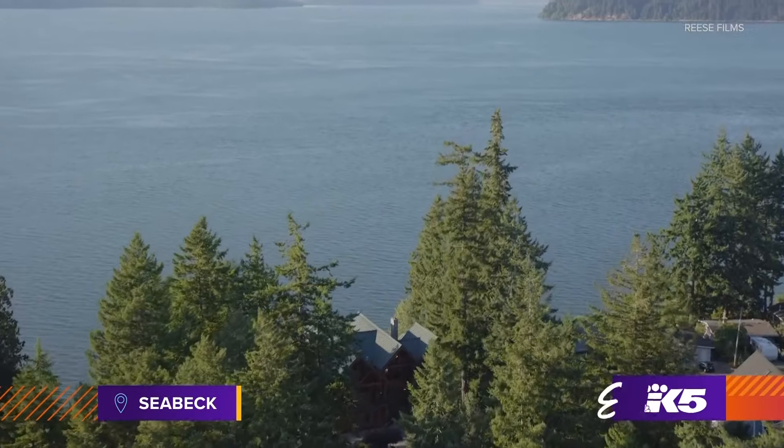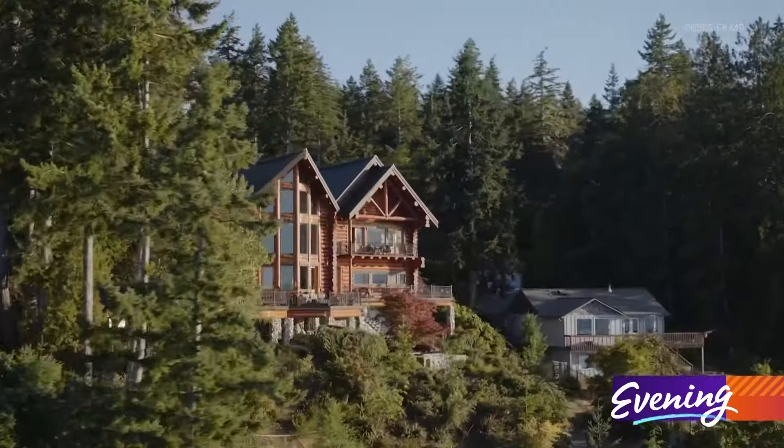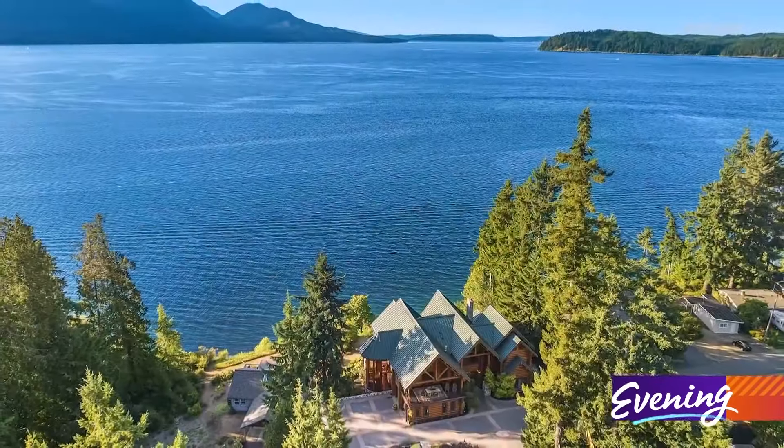High above Hood Canal sits a home for sale that may redefine how you picture a log cabin. Welcome to Journey's End, a property located out in Seabeck, Washington.